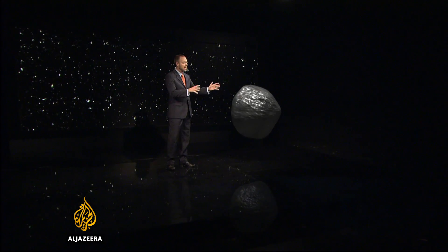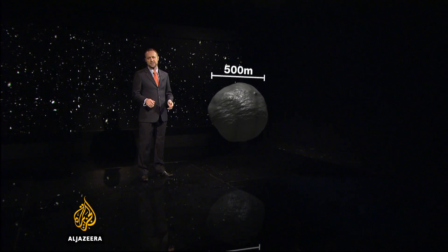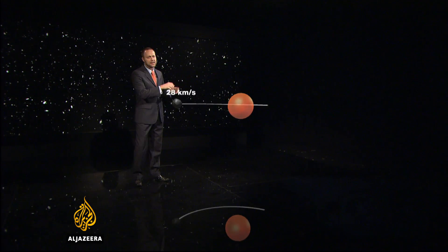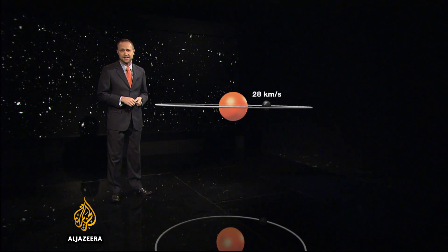The asteroid known as Bennu is about 500 metres across, about twice the size of a large sports stadium. It orbits around our sun slightly slower than the Earth, but still at more than 28 kilometres a second.